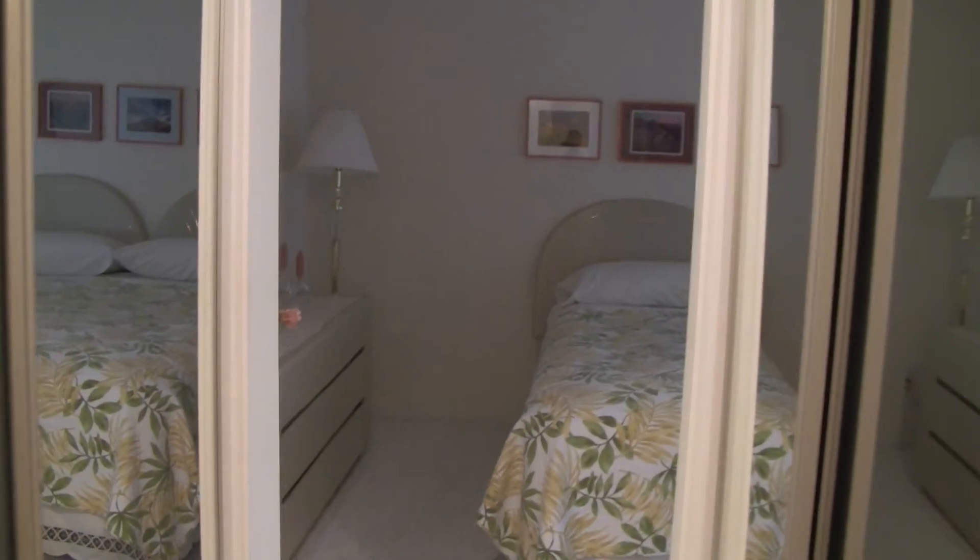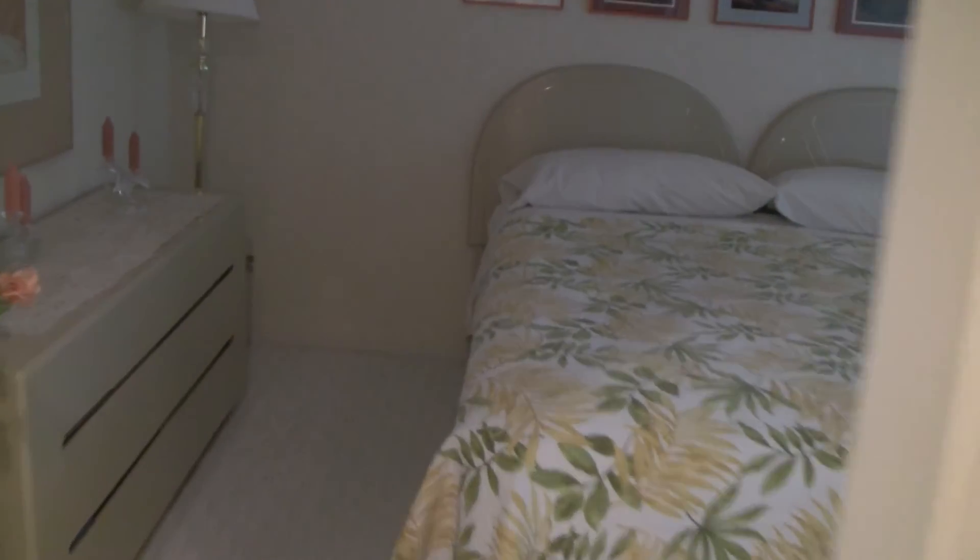This gives you an idea of the closets on either side — pretty decent size. And you can see the wallpaper; it's kind of a pattern wallpaper, just on one wall.